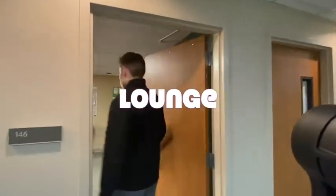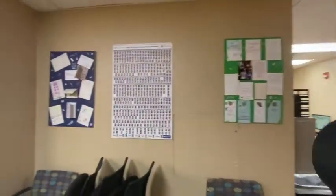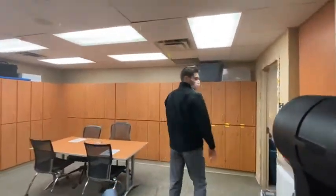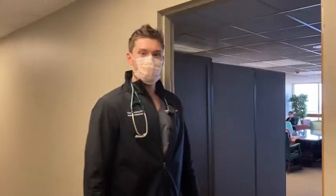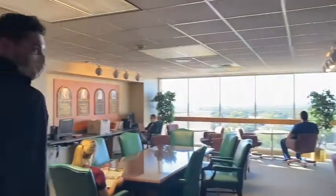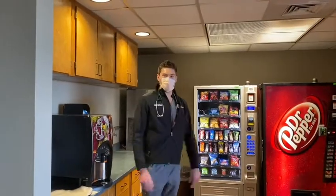And this is our resident lounge, where you can typically find residents relaxing or working hard. And then over here is our chief lounge, where you can see our chiefs are hard at work. And this is the medical staff lounge — come through here, you can see there's a nice big table to work at as well as computers. You can typically find residents or doctors stocking up on coffee or some snacks during the day.